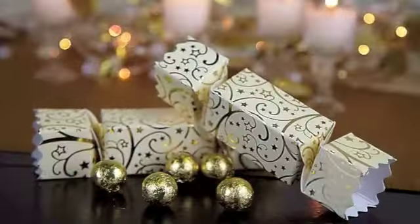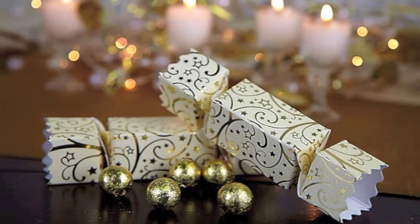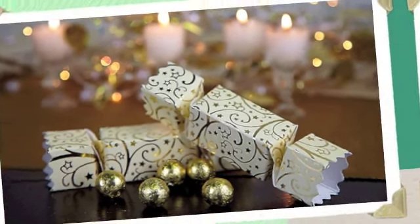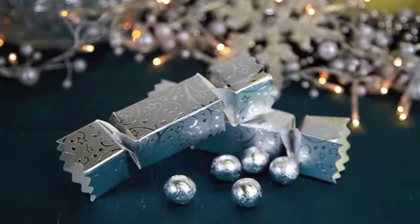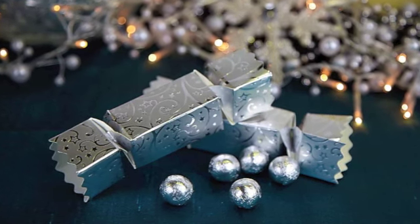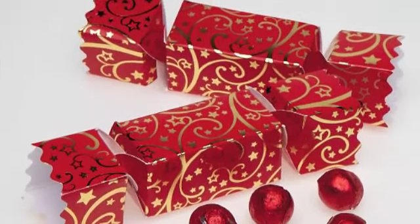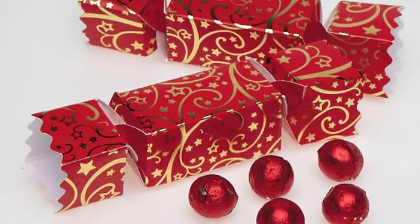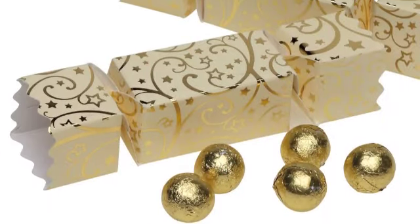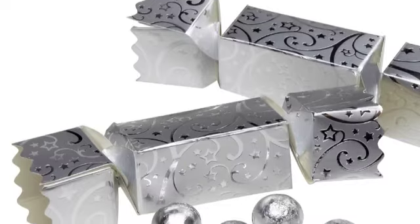Mini crackers proved to be very popular last year, with a total of 60,000 units sold. This year we have a choice of gold, silver and red mini crackers, with a festive swirl pattern similar to the luxury boxes, and at still only £1 each they are great value. At this price they would make perfect table settings for restaurants and pub Christmas lunches, or corporate Christmas functions.